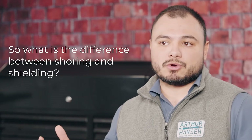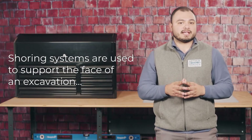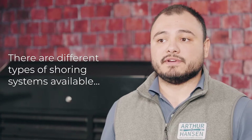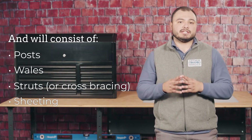So what is the difference between shoring and shielding? Shoring systems are used to support the face of the excavation to prevent movement of soil, underground utilities, roads, and foundations. There are different types of shoring systems available, and they consist of posts, wales, struts or cross-bracings, and sheeting.